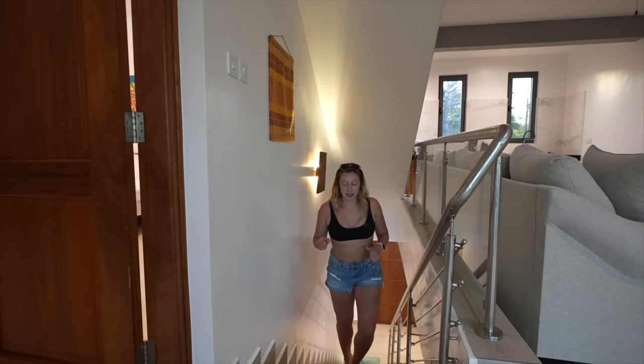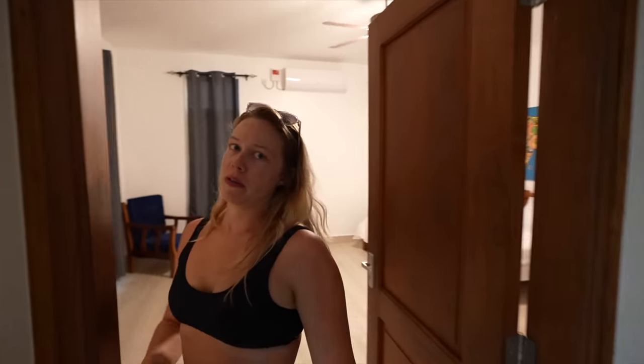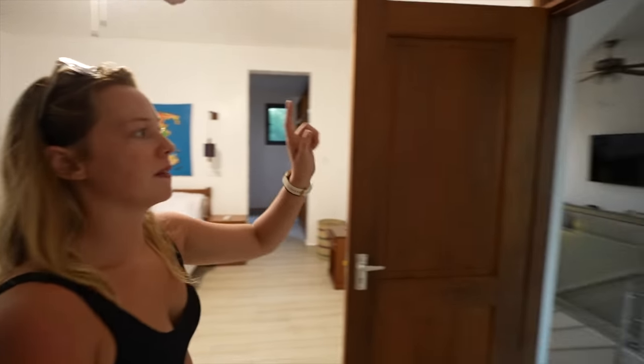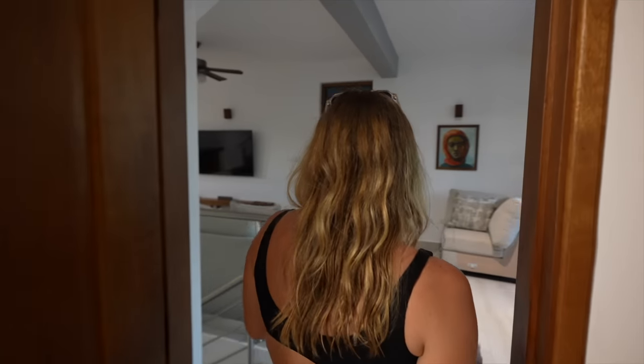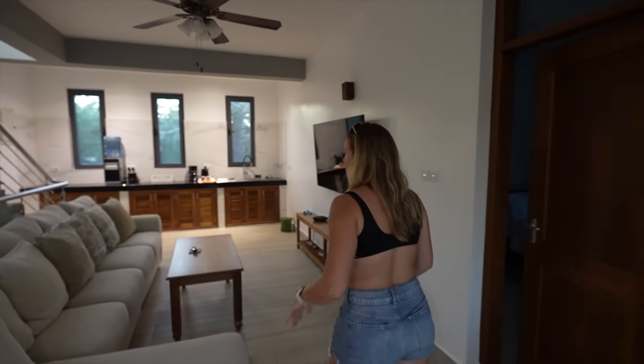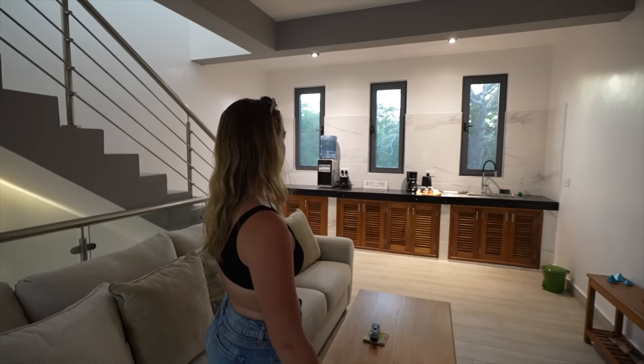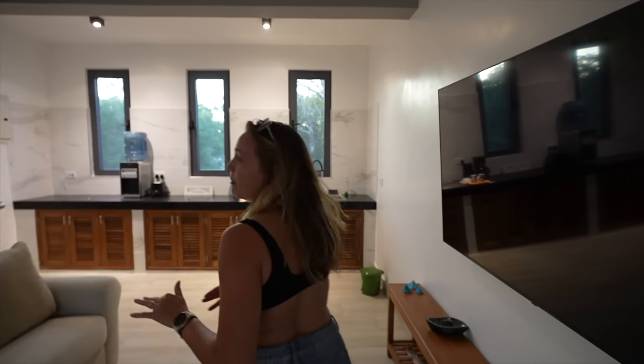Upstairs you have two bedrooms which are basically copy-paste of what we have downstairs. One is a two twin bed configuration that can be pushed together to make one bed, and the other is a queen bed. But you even have your own little living area up here as well — a massive couch, and by the way this couch is so comfy. Huge TV, and if you have an HDMI cable you can hook that up.